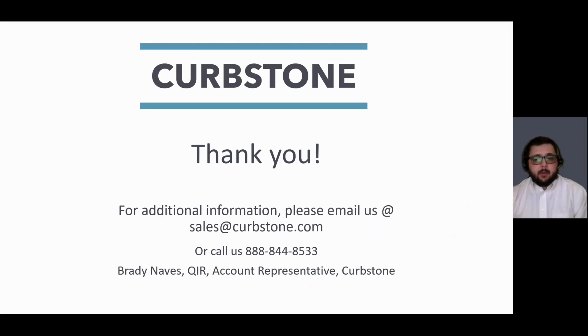My name is Brady and I'm an account representative here at Curbstone. Thank you for your time today. If you have any additional questions or would like more information, please email us at sales@curbstone.com or call us at 888-844-8533. We look forward to working with you — have a great day.